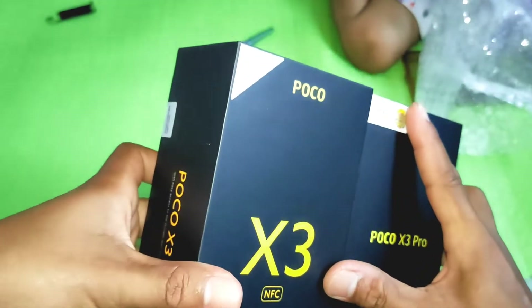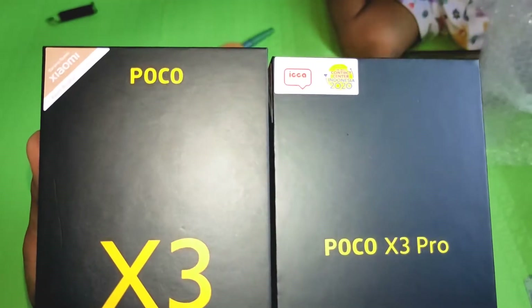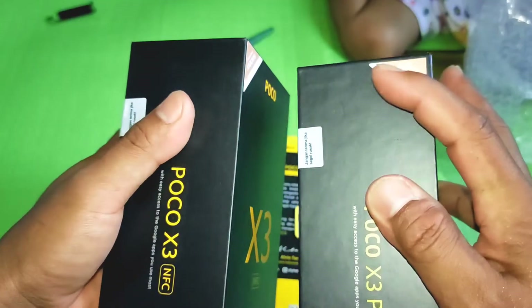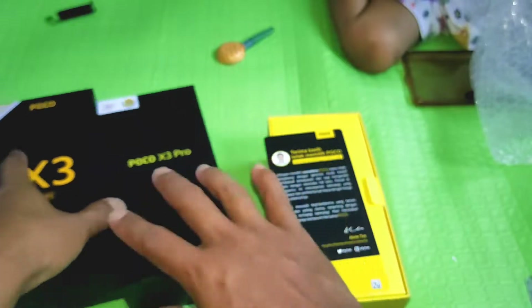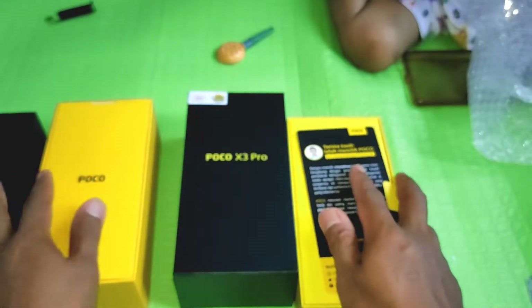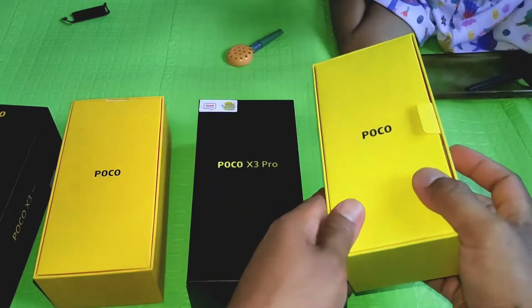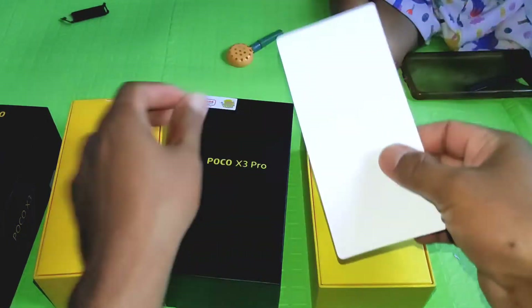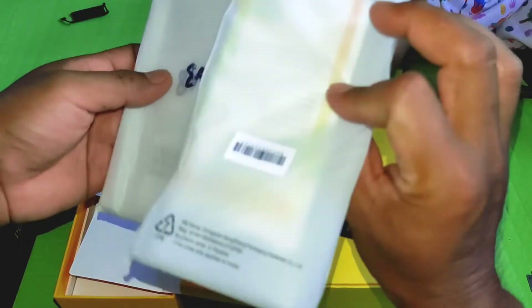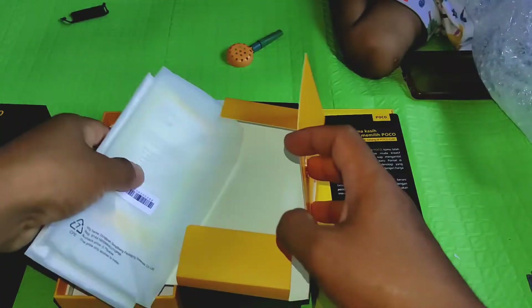Pertama kita dapat box-nya — ini hampir sama ya, yang jelas beda tulisannya. Di sini juga beda: kalau yang lama ada bacaan Xiaomi dengan garansi, sedangkan yang baru ini ada kontak senter Indonesia. Untuk dalamnya kita sedikit bandingin juga sama X3 NFC — ya sama, kuning, tapi kuningnya ini lebih kusam untuk Poco X3 Pro. Terus kita dapat ucapan selamat dari Alvin, juga beda sama Poco X3 NFC.